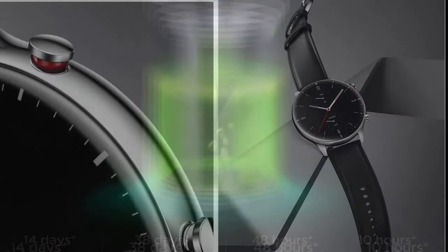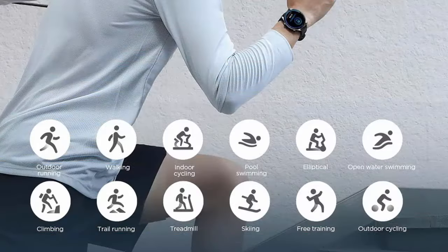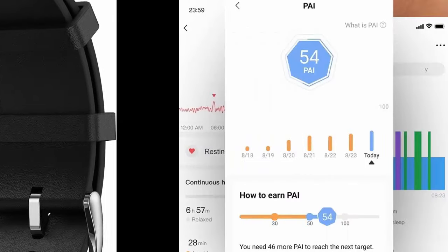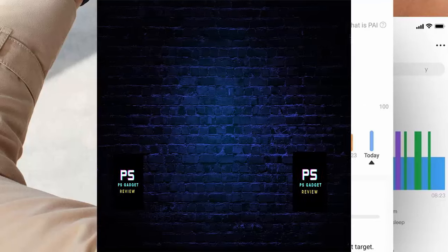Equipped with Huami's second-generation PPG bio-tracking optical sensor, this smartwatch provides 24-hour high-precision heart rate monitoring and real-time warnings for potential heart trouble risks. Health tracking also includes blood oxygen saturation measurement, sleep quality monitoring, and stress level monitoring, featuring the PAI health assessment system which uses algorithms to convert health data.